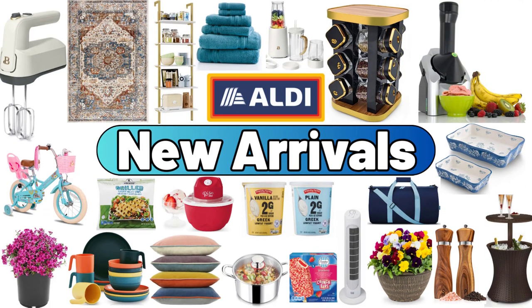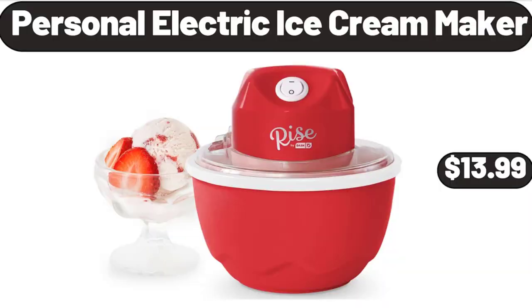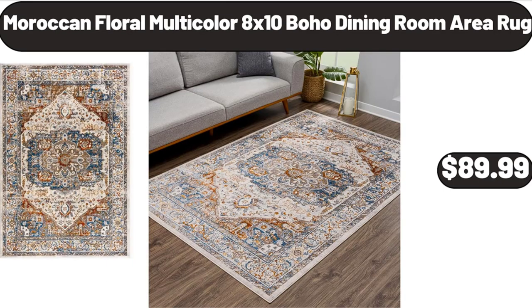Hello everyone, let's take a look together at the discounted products at Aldi Market. Personal Electric Ice Cream Maker, $13.99. Moroccan Floral Multicolor 8x10 Boho Dining Room Area Rug, $89.99.